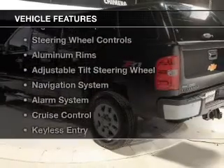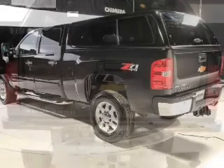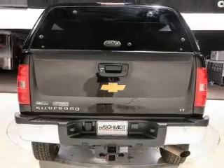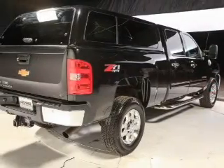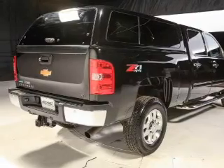The features include internet connectivity, Sirius XM satellite radio, digital audio input, steering wheel controls, aluminum rims, an adjustable tilt steering wheel, a navigation system, an alarm system, cruise control, and keyless entry.